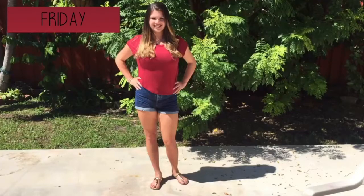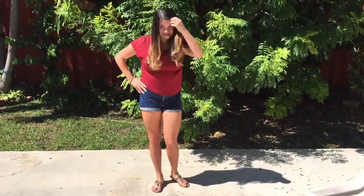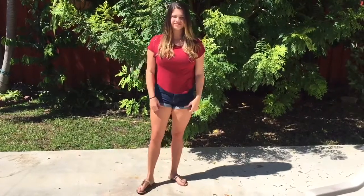For the last one, which is Friday, I am wearing a red shirt from H&M and the shorts are also from H&M — the same ones from Thursday.